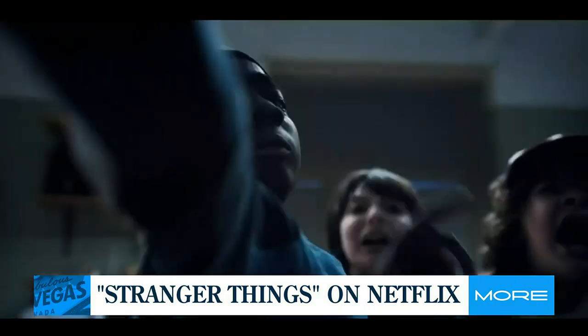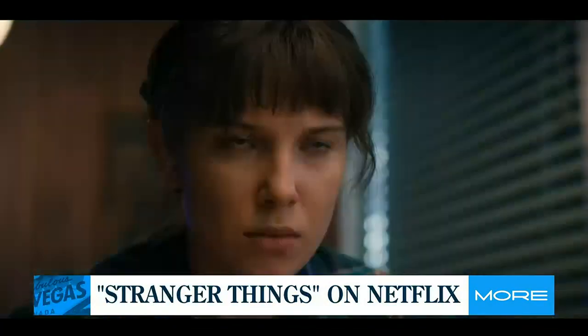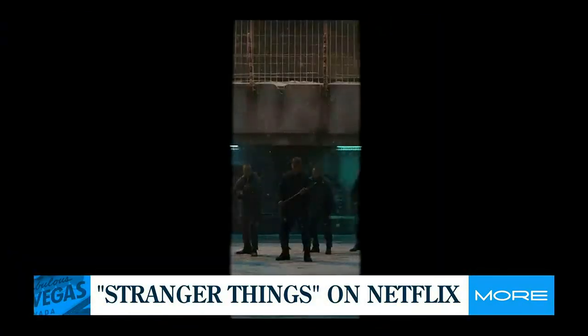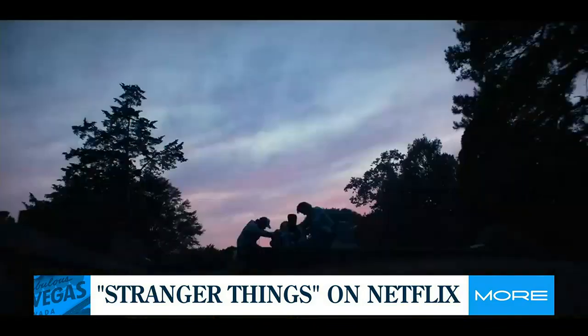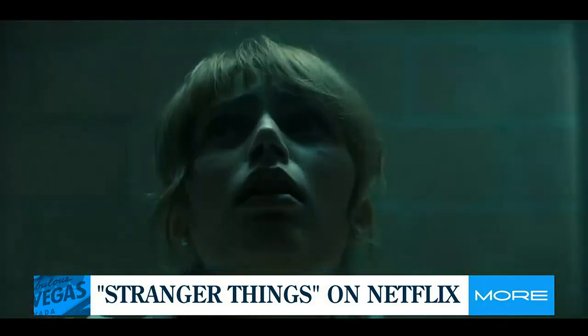If you didn't already know, the Netflix series Stranger Things is a true cultural phenomenon. After four seasons, fans just can't get enough. So as they wait for the final episodes, now they can experience the show in a whole new way with a Stranger Things store right here in Las Vegas.